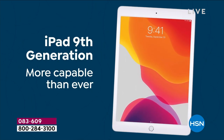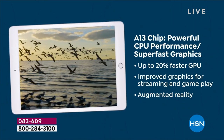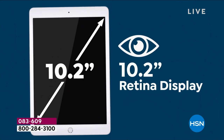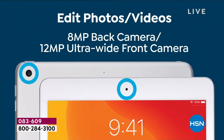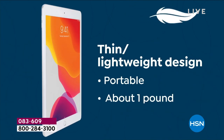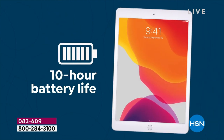It's our Apple iPad Today Special, and it is the lowest price we've ever done on the Generation 9. We're talking about a complete streamlining, high-quality experience with the 10.2-inch front and back camera, the megapixels you need, the compatibility you need. Of course it is thin and lightweight because we know you're going to take it absolutely everywhere.